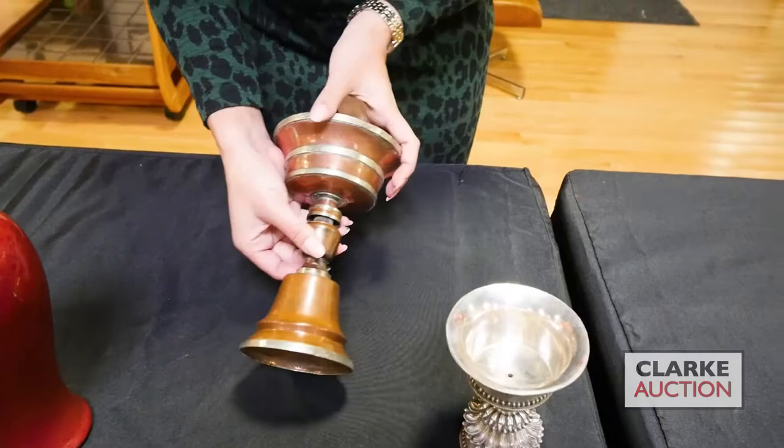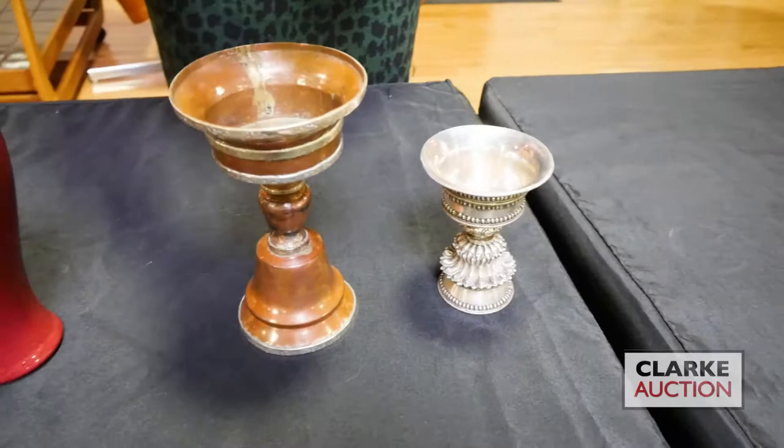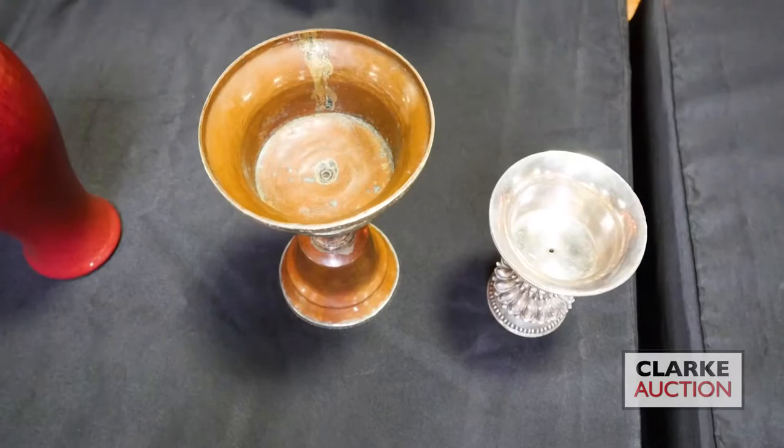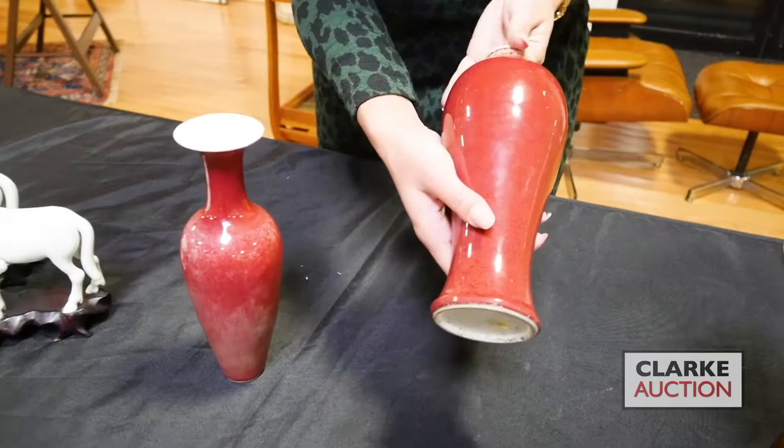We have here a pair of Tibetan butter lamps — these are traditionally filled with clarified yak butter, and a wick is lit in the center. These are meant as a meditation aid for monks. Finishing off our porcelains, we have a pair of copper red vases — these two are separate lots.